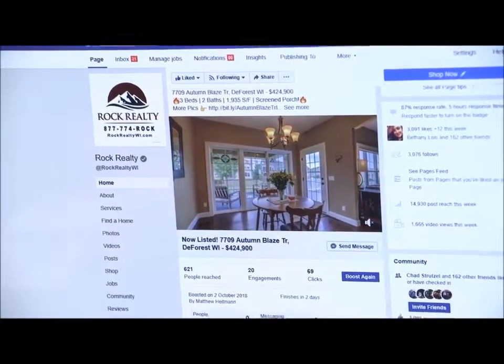It did kind of relieve the stress knowing that there was a lot of interest in it. You could see how many times it was shared, how many people viewed it, how many people tagged other people. We ended up selling it faster than what I expected, and the price that we received was above asking. We were able to get a lot of people through in a short amount of time.